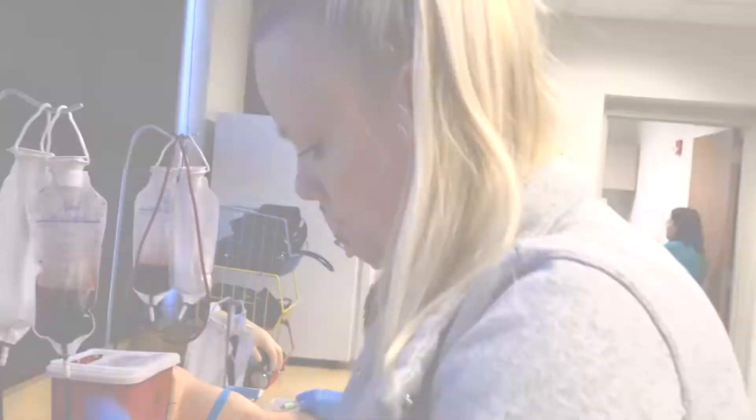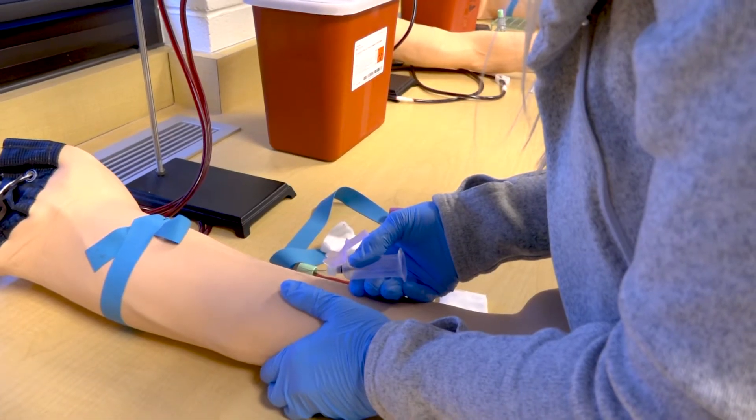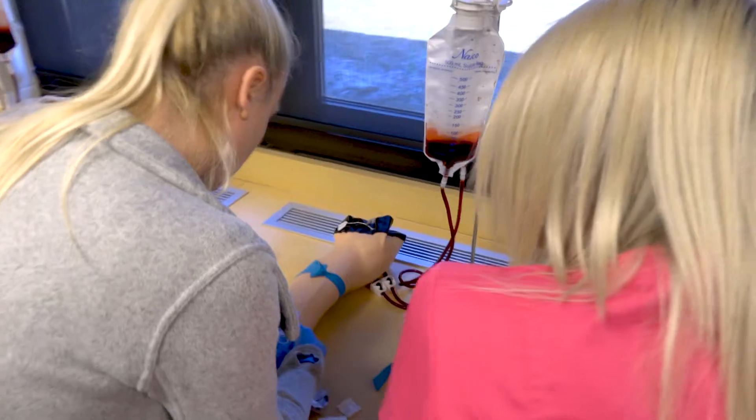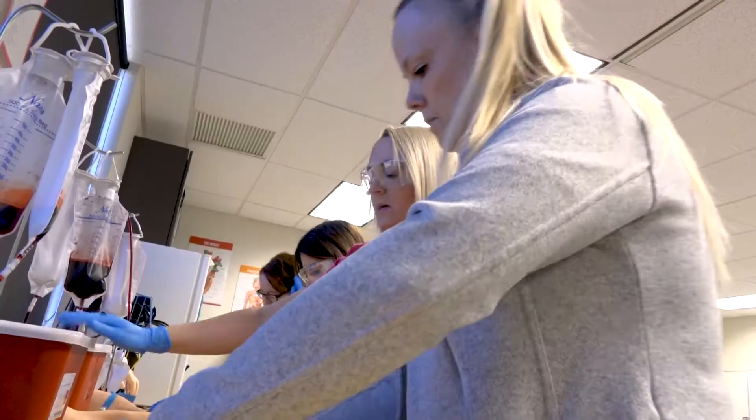I love getting to learn how the body does things. Right now we're doing phlebotomy, which is something I've really been interested in, and I'm very excited to see where this career and this field is going to take me.